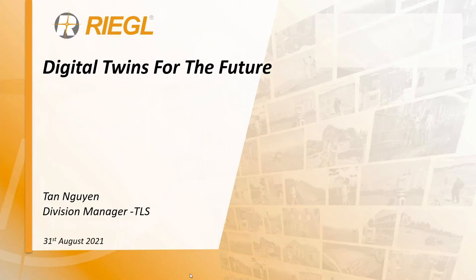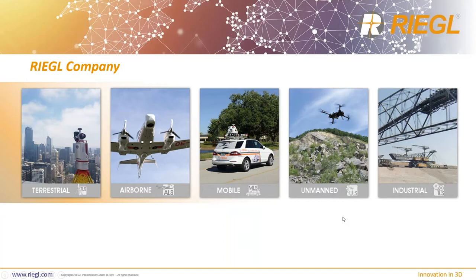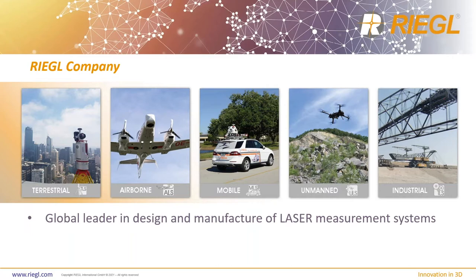It's two o'clock so we'll go ahead and get started. My name is Tan Nguyen, I'm the division manager for Regal's TLS segment — terrestrial laser scanning. Our company Regal is the global leader in designing and manufacturing of laser measurement systems. Our focus for the last 40-plus years has solely been on laser scanners: 2D systems, 3D systems, airborne, mobile, unmanned, industrial, stage scanning, and of course terrestrial laser scanning technology.